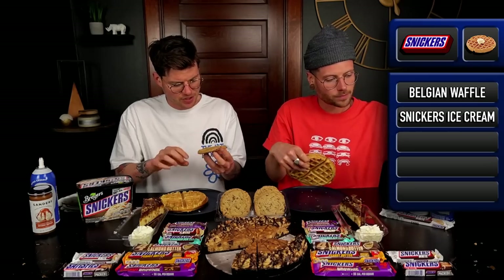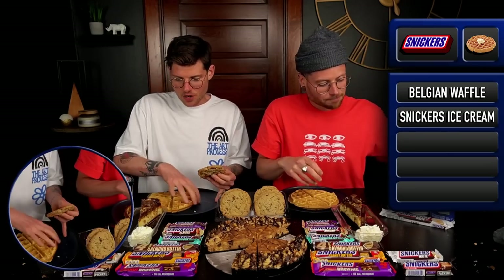These are actually Snickers cookies — peanut butter cookies with peanut butter bits, chocolate, and caramel in them. And then the waffle — that'd be fun.